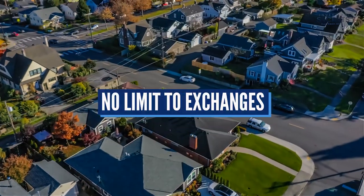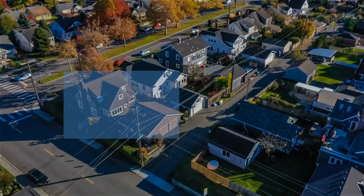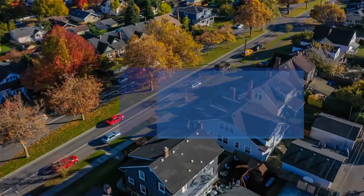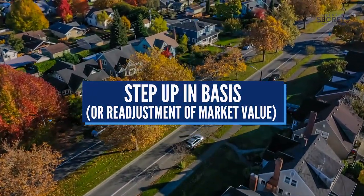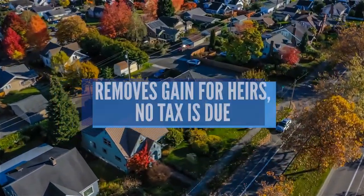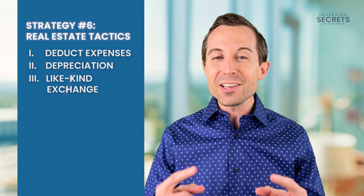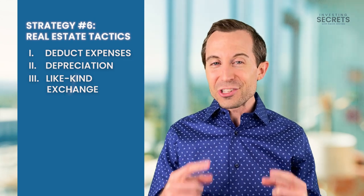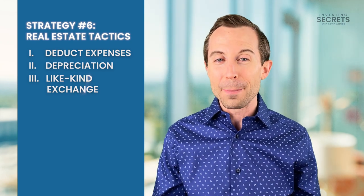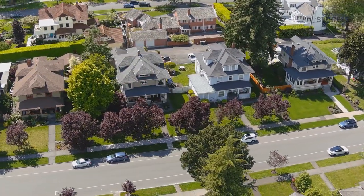There is no limit to the number of exchanges that you can have on your investment property, so it allows you to potentially continually delay gains until your death. And upon your death, there is a step-up in basis, where your heirs actually get a readjustment of the market value so that there are no longer any gains. So the like-kind exchange allows you to avoid taxes until your death, of which your heirs don't pay any taxes. It's awesome.